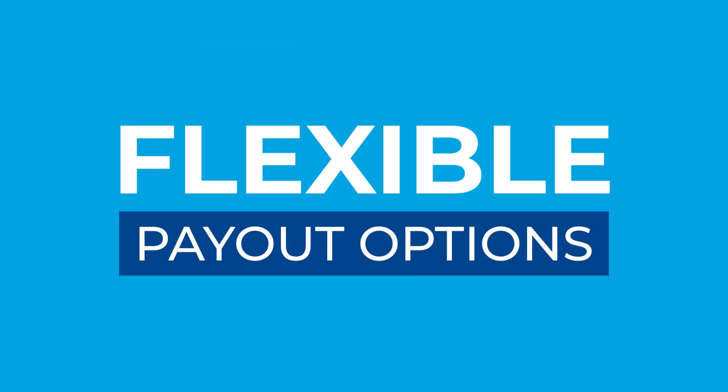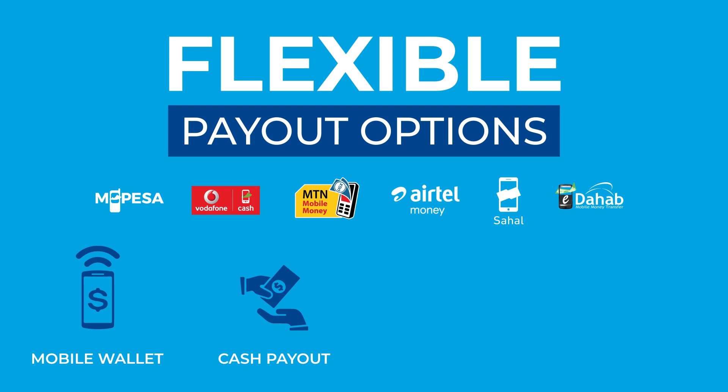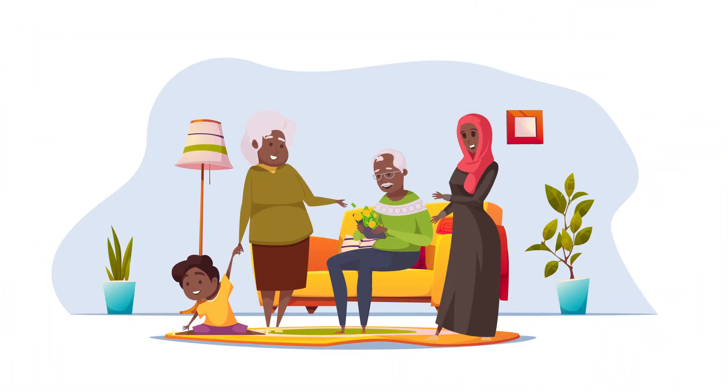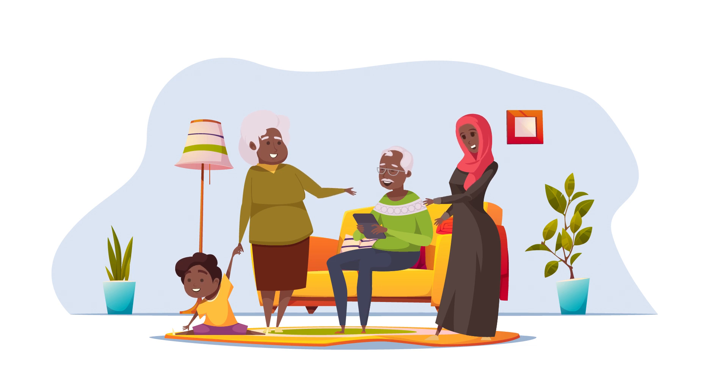We offer flexible payout options. Choose between mobile wallet, cash payout, bank transfer or airtime. All in all, a hassle-free way to send money to loved ones abroad.